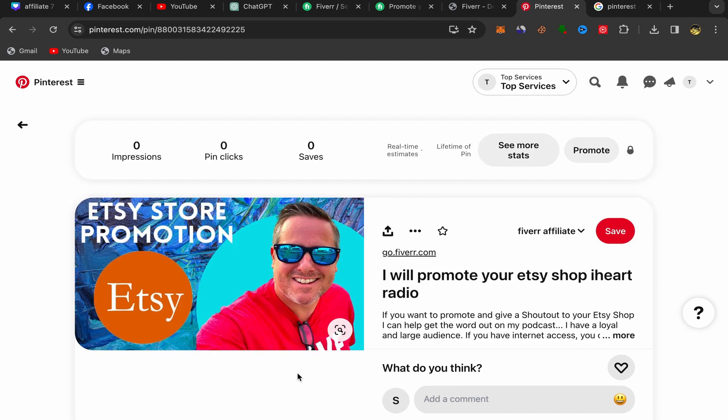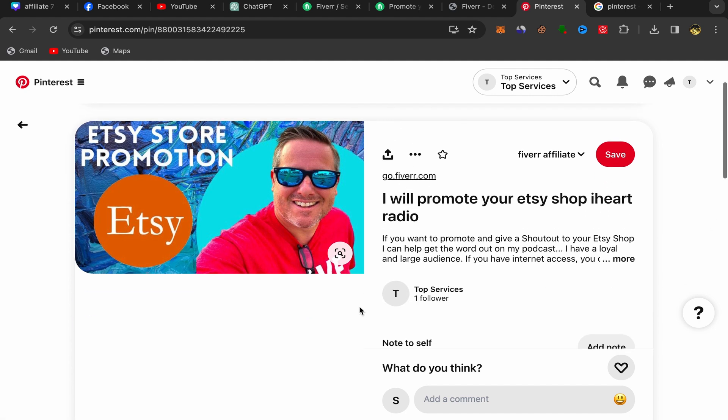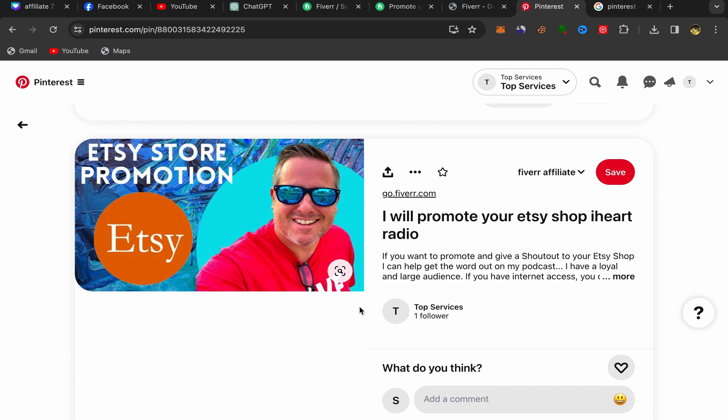After you finish, click Publish. Your affiliate link will now be published on Pinterest. As you can see, your pin is live — it shows your picture, your affiliate link, your title, and your description. That's how you can make money with Pinterest affiliate marketing for beginners, step by step. That's the method I use to promote my affiliate links on Pinterest and earn commission.